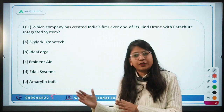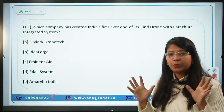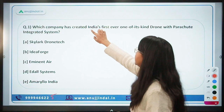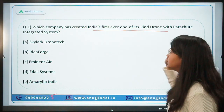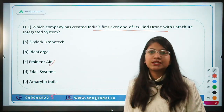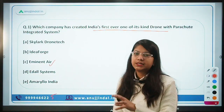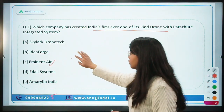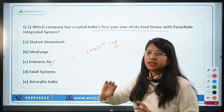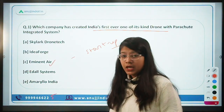Question number one: which company has created India's first-ever drone with a parachute-integrated system? The answer is Eminent Air, a startup that has launched this first-of-its-kind drone. The majority of drone companies in India are still in their startup stage because the drone sector is one of India's emerging sectors.